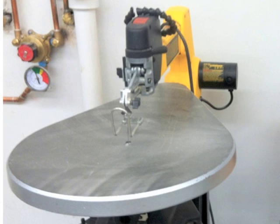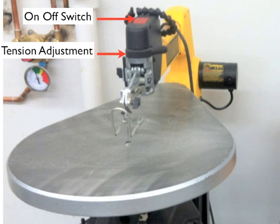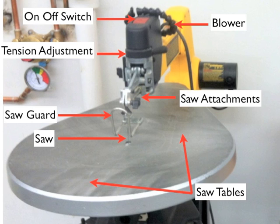The next tool is called the scroll saw, which is a great tool for making those hard, intricate saw cuts. It has an on/off switch, tension adjustment, a saw guard, the saw blade itself, a blower for clearing away waste, and a saw table. An important thing about this tool is the tension of the saw — if it's not tense enough, it won't cut well and could break the blade; if it's too tense, it could also break the blade.